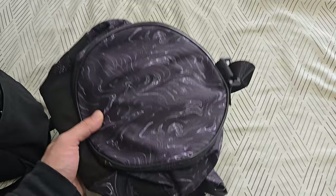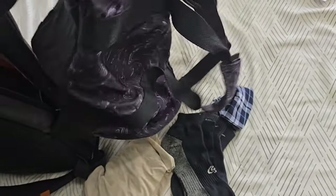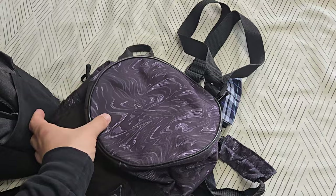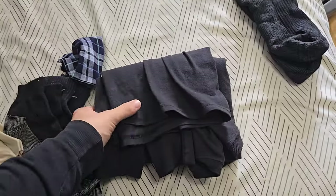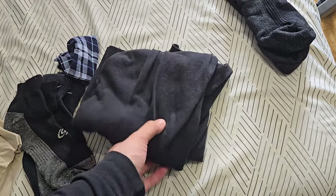We also have a duffel bag — it's pretty small right now, but it gets bigger. I'll use this so I can bring things back, souvenirs and whatnot. And here's a standard shirt that I have; I have like ten of these and I'm going to bring about five with me.